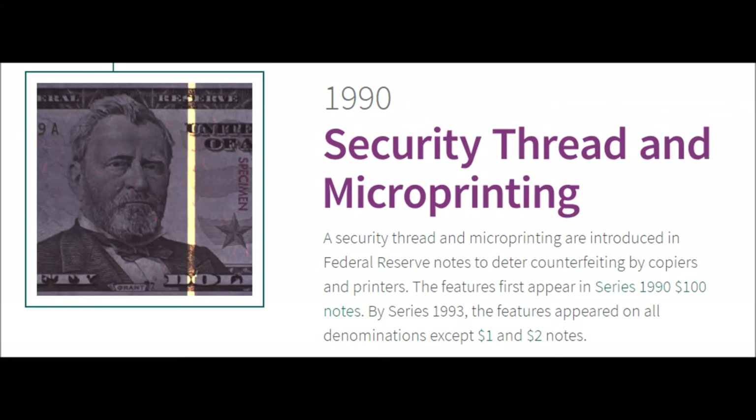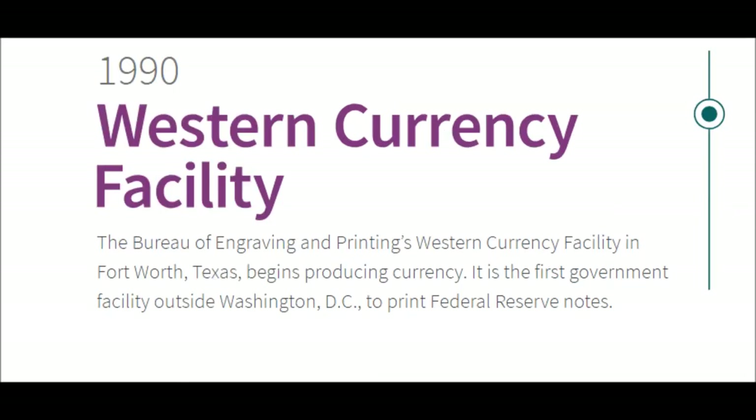1990 — Security Thread and Micro Printing. A security thread and micro printing are introduced in Federal Reserve notes to deter counterfeiting by copiers and printers. These features first appear in Series 1990 $100 notes, and by Series 1993 they appear on all denominations except the $1 and $2 notes.